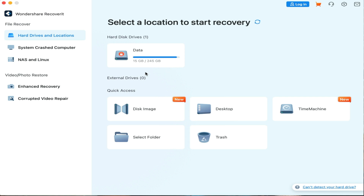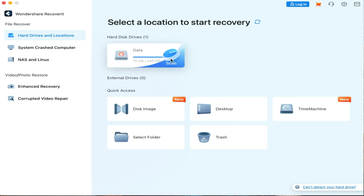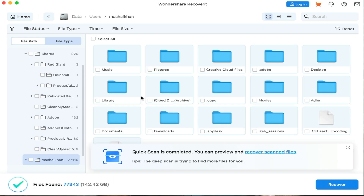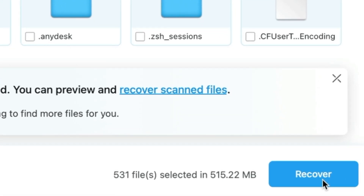First, choose a location where you have lost the data. Once you run the program, it will show hard drives and locations on the left side. Pick the hard disk from the Hard Disk Drives tab or the Quick Access tab. Now click Start to begin the scanning process on the selected location. The software will start scanning, which will take some time depending on the size of the file. You can view real-time scanning results on the interface, pinpoint files, or stop scanning as desired. After scanning completes, preview the files you want to recover. Select the targeted files and click the Recover button to save them on your computer.